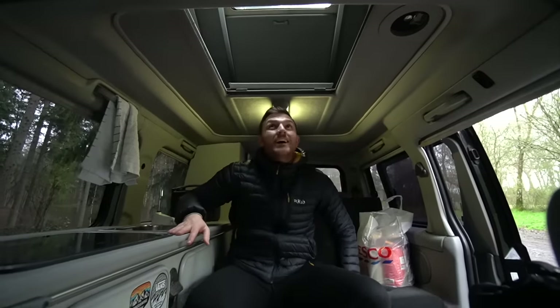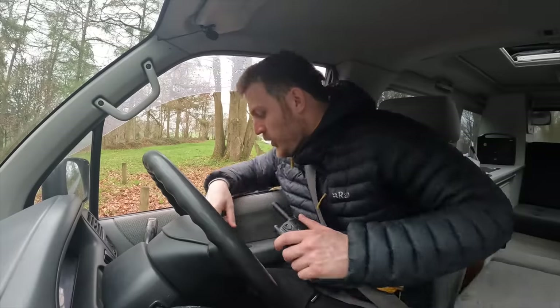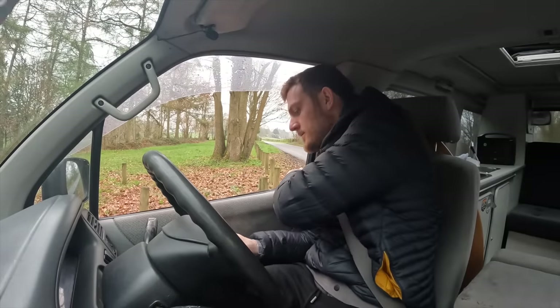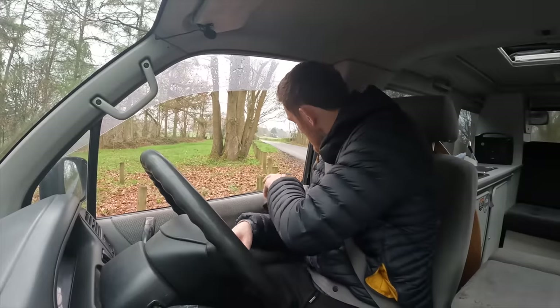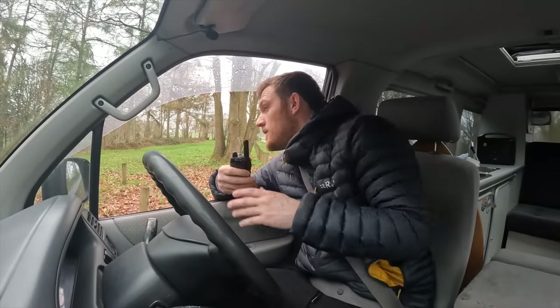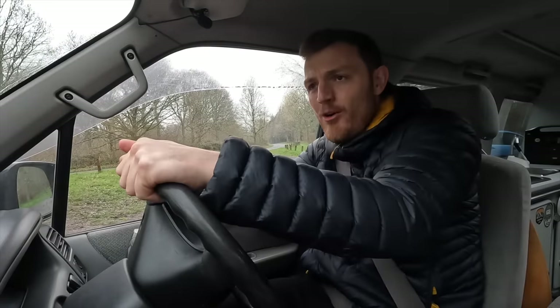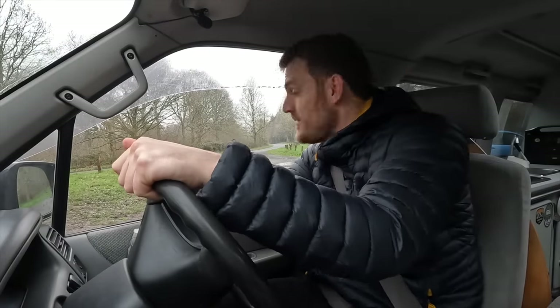I just wanted to end on this - this is what it's like filming these videos: setting up a few drive-by shots just to add a bit of context and storytelling to the video. I love it. Yet again it's raining - when are we going to get some nice weather here?